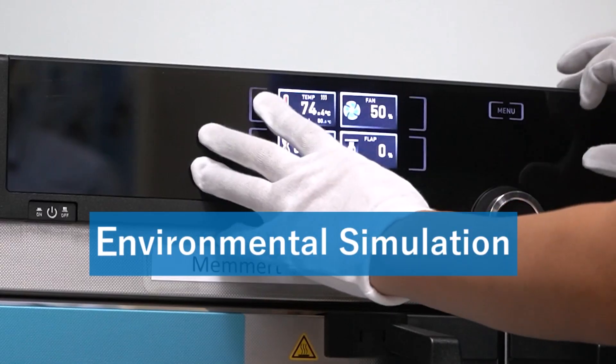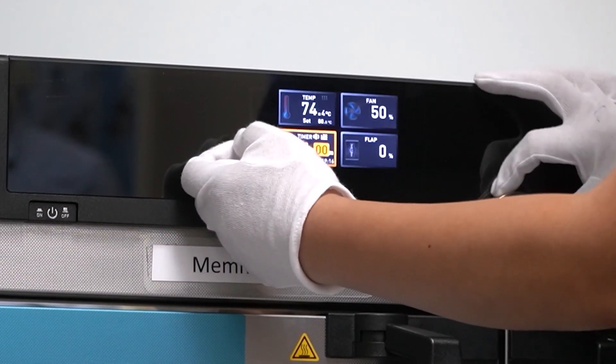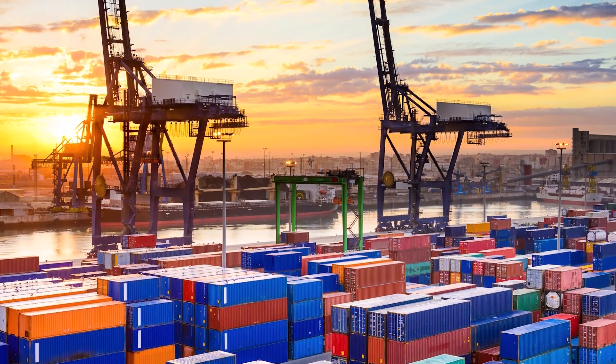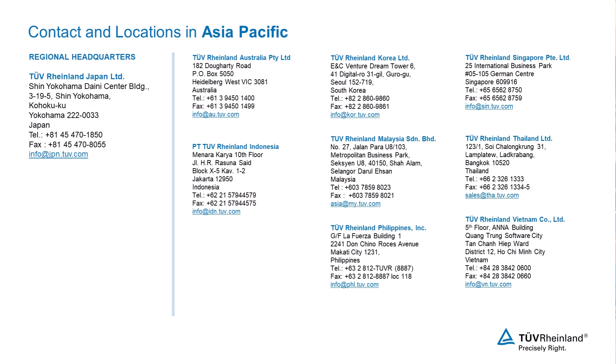We make certain that both interior and exterior automotive components comply with the highest international standards. In every TÜV Rheinland Laboratory in Bangkok, we pride ourselves on the expertise, advanced technology, and the unwavering commitment of our teams. Ensuring your products align with international benchmarks of safety and quality is our mission, and serving our clientele with precision and reliability is our promise.